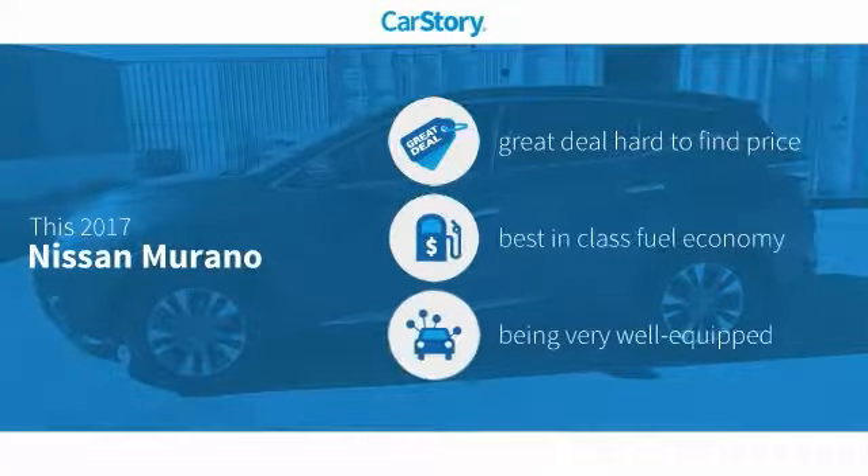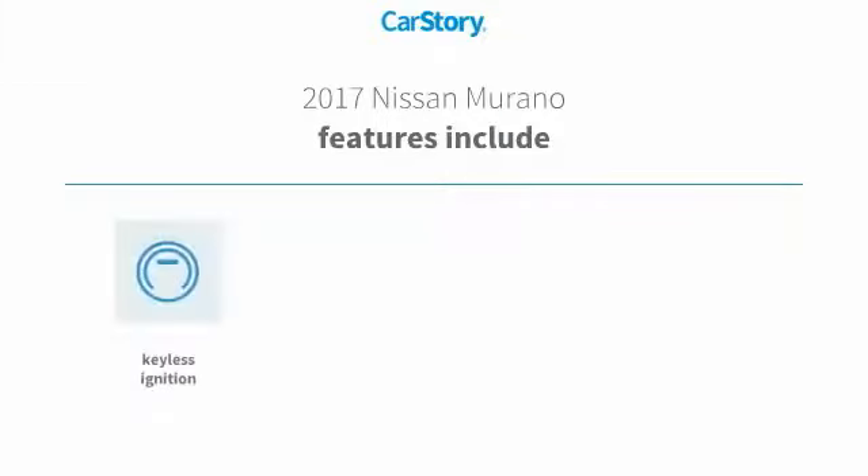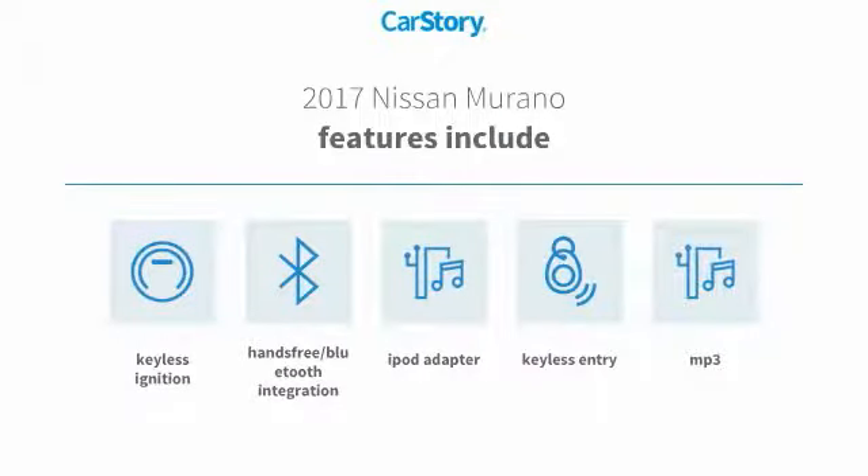Car Story Research indicates this vehicle as being a great deal that is hard to find at this price, fuel efficient, and loaded with features. Features also include keyless entry, keyless ignition, iPod adapter, MP3, and hands-free Bluetooth integration.